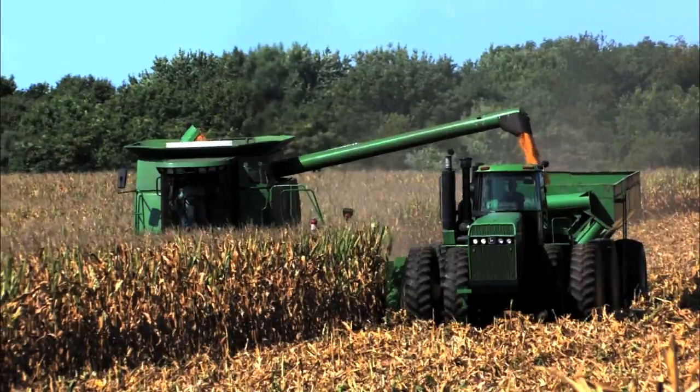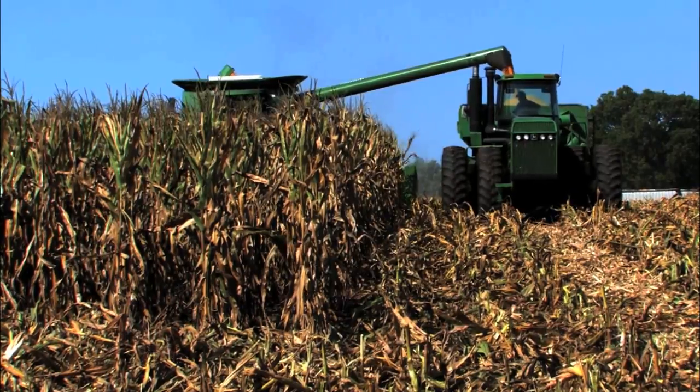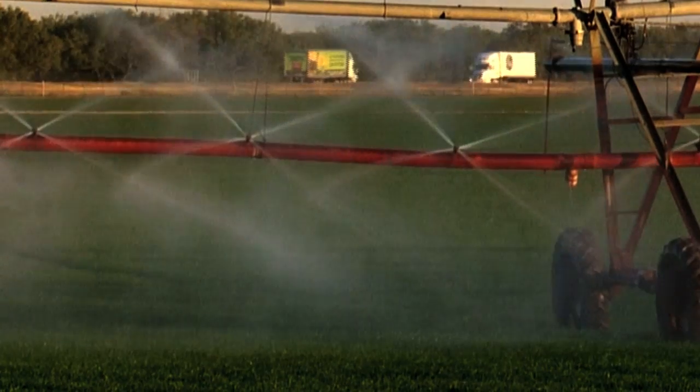The overall goal would be if we can grow 200 bushels of corn on 12 inches of added irrigation, we think we can save approximately 4 to 6 inches of water application for that crop. On over a million acres of irrigated land, that's huge. That's water that's left in the aquifer for future generations, for my kids and my grandkids, and we extend the life of the aquifer.